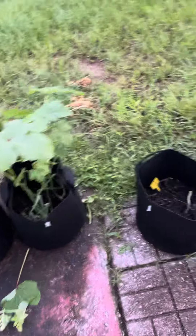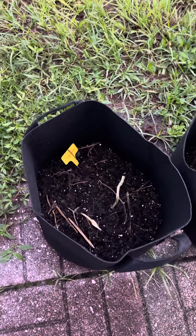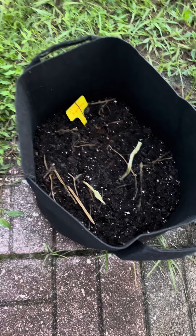Good morning, y'all. This is a garden update. I cut back my squash, but there's some roots there.